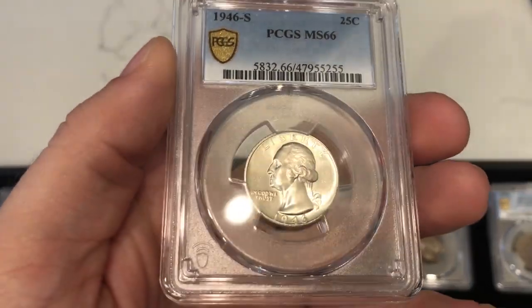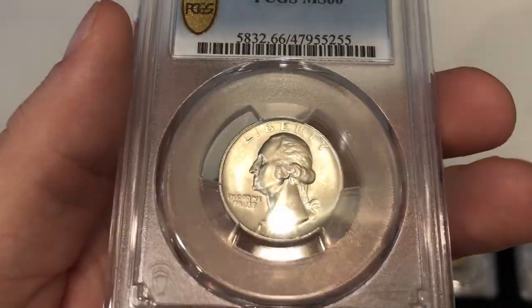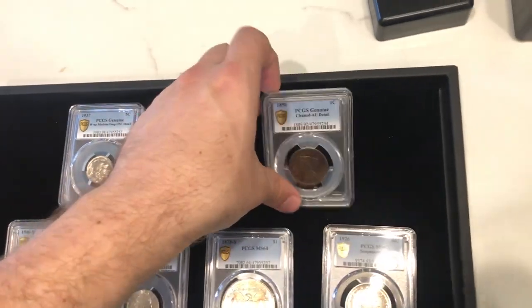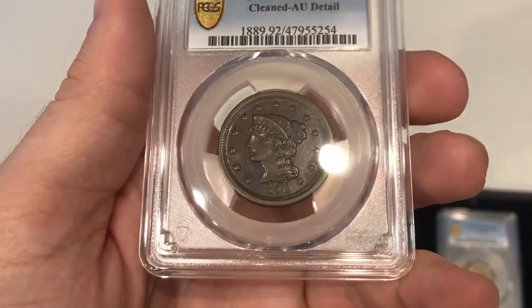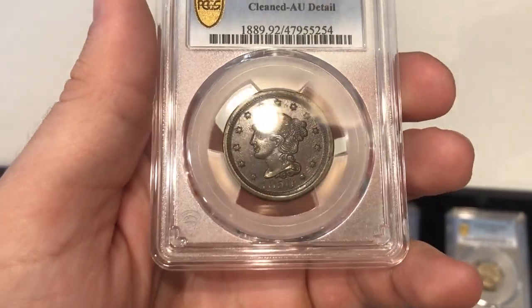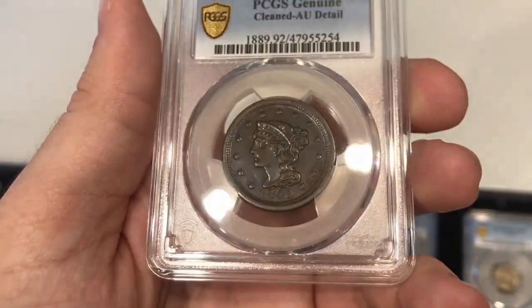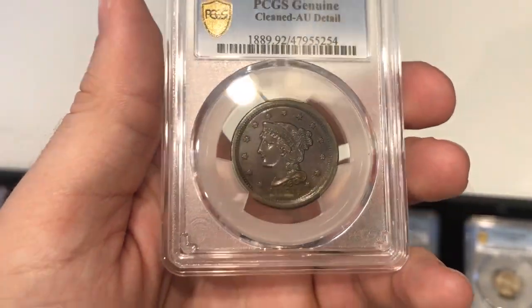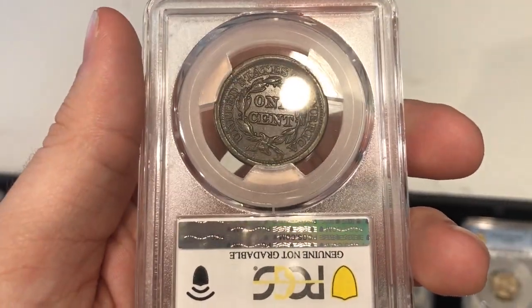This is a 1946-S Washington Quarter — a few ticks in the fields, but nothing too distracting. Nice luster as well. Then we have this 1850 Large Cent graded AU Details, Cleaned. If you look at the fields, there's a lot of unnatural surface — it almost seems like some type of chemical was put on it, like it's been stripped in some way. I agree with them on the AU Details Cleaned designation.